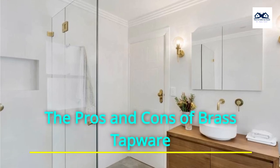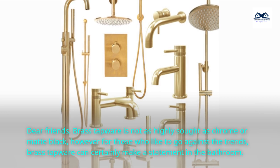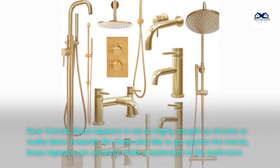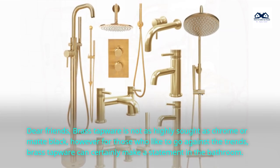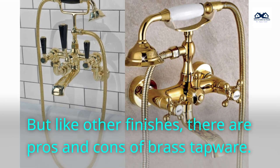The pros and cons of brass tapware. Brass tapware is not as highly sought as chrome or matte black. However, for those who like to go against the trends, brass tapware can certainly make a statement in the bathroom. But like other finishes, there are pros and cons of brass tapware.